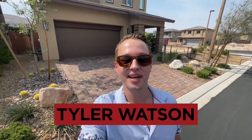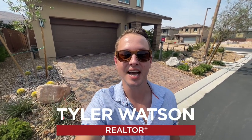Hey everybody, my name is Tyler Watson, your Las Vegas and Henderson Realtor. This is Tour Time with Tyler and welcome to Jade Ridge.